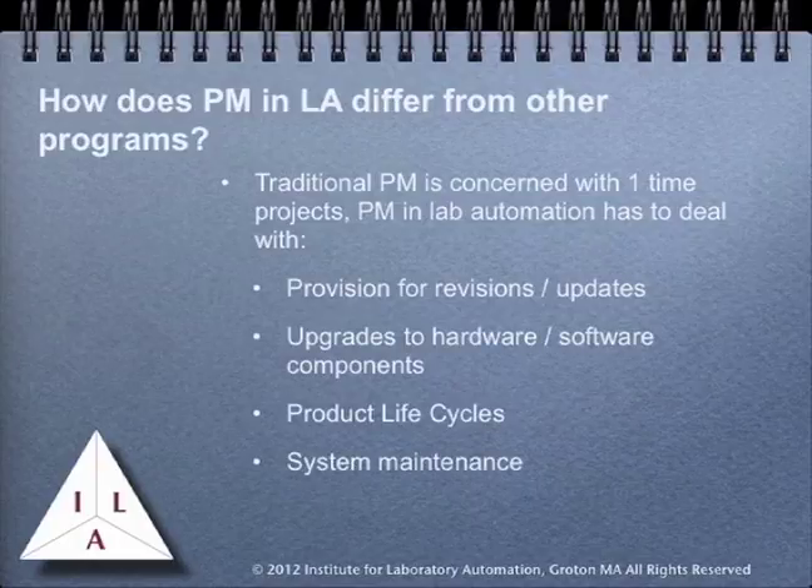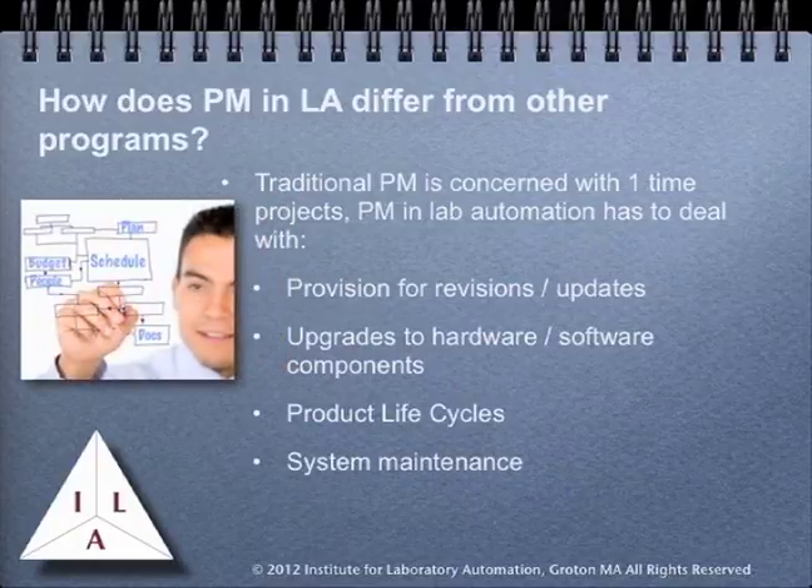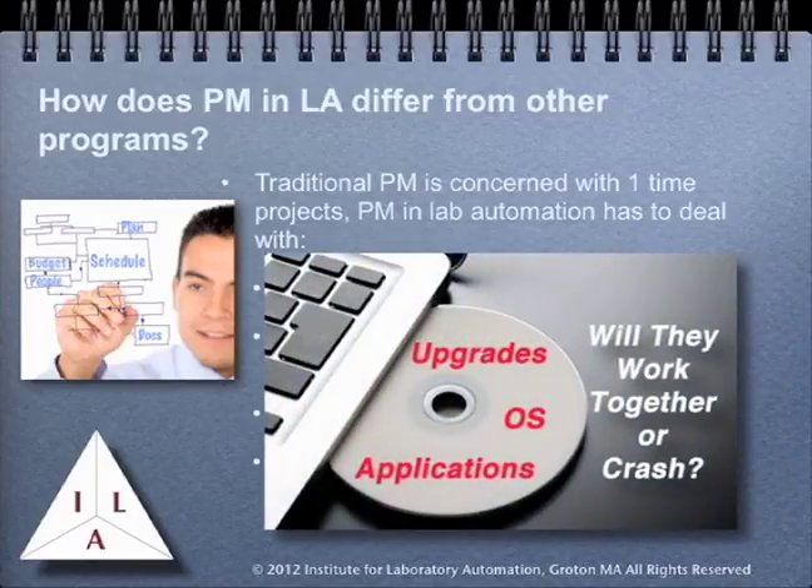Since most automation projects deal with software, we can expect updates and changes in hardware requirements as products and operating systems evolve. One of the most vexing issues in dealing with laboratory software is that software upgrades that may only have a minimal impact on office products can cripple laboratory software systems. This is an area that has to be addressed with IT support, since many IT organizations require all systems to be running the latest operating system. The key is not the operating system, but the application that supports your work.